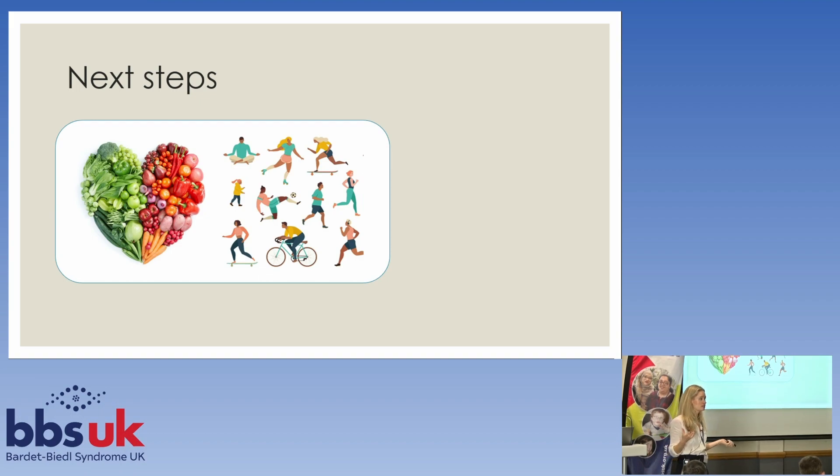We are always going to be primarily focused on maintaining weight through a healthy diet and exercise — that goes without saying, and it's incredibly important for us in the clinics. But we recognize that that's tricky anyway, and it's particularly tricky if you have BBS.